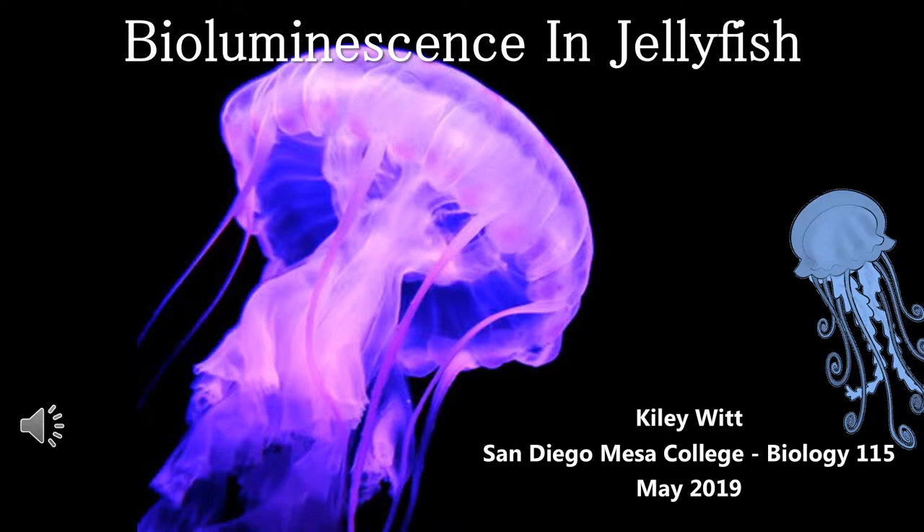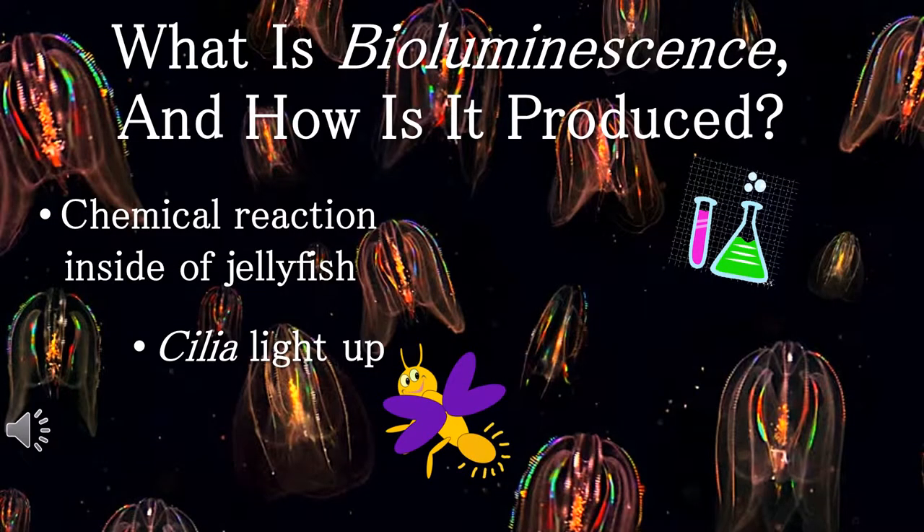In this presentation, I will be teaching you about bioluminescence in jellyfish. Bioluminescence is when organisms are able to create their own light or glow. This is caused by a chemical reaction inside the jellyfish between oxygen and luciferin, the same compound that makes fireflies shine.